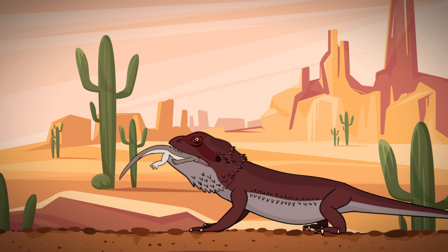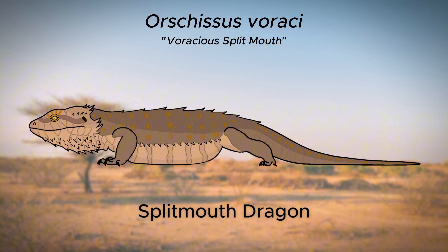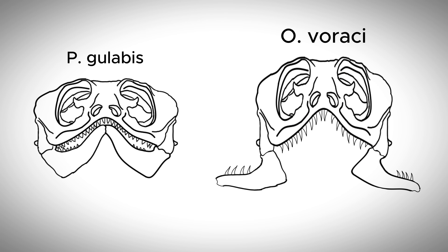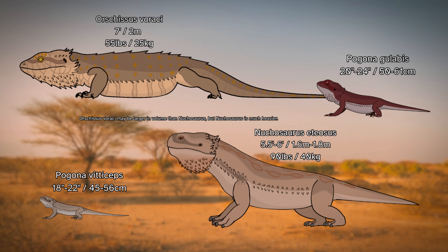Some Pagona Galabas, instead of adjusting their lifestyle, simply double down. They continue to try and eat increasingly larger and older bearded dragons, growing larger themselves with generations. Meet the Orscizis Veraceae, whose name means the voracious split mouth — we'll call them the split mouth dragons. The Orscizis Veraceae is a descendant of Pagona Galabas that has adapted a split lower mandible allowing them to swallow much larger prey items whole, much like snakes. Coming in at a length of 7 feet or just over 2 meters, and weighing 55 pounds or 25 kilograms, the split mouth dragon is even larger than the savage dragon, though does not prey on larger lizards like the savage dragon does.